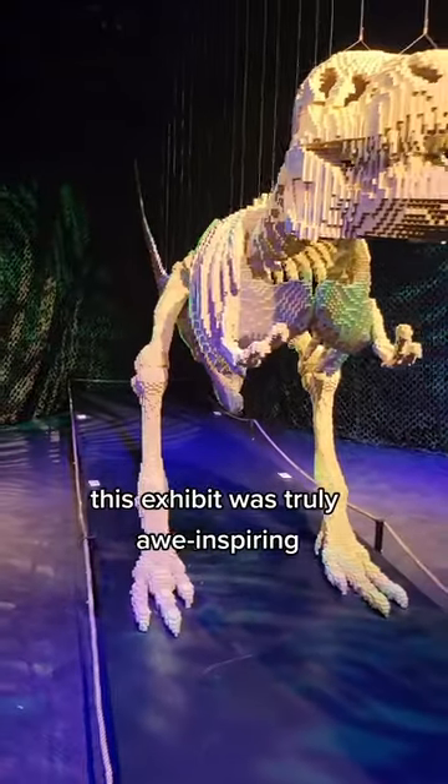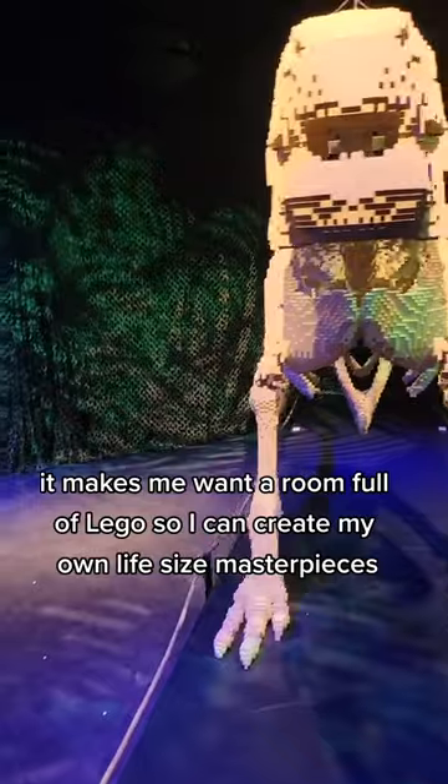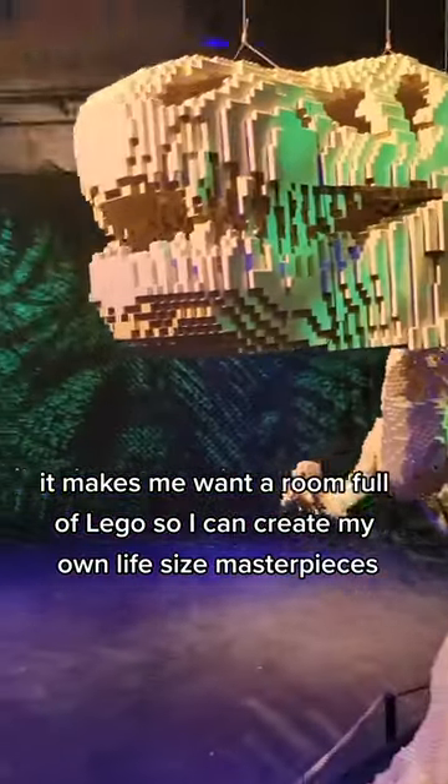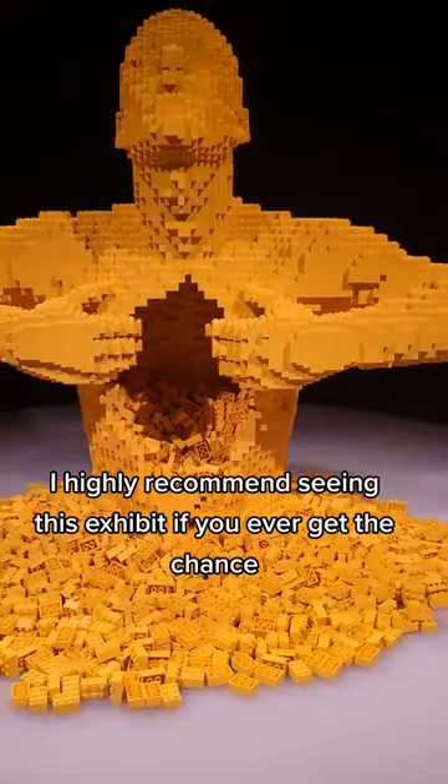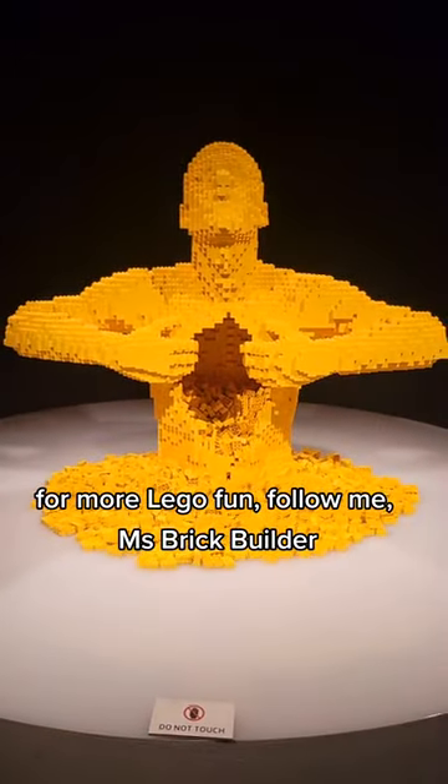This exhibit was truly awe-inspiring. It makes me want a room full of LEGO so I can create my own life-size masterpieces. I highly recommend seeing this exhibit if you ever get the chance. For more LEGO fun, follow me, Ms. Brick Builder.